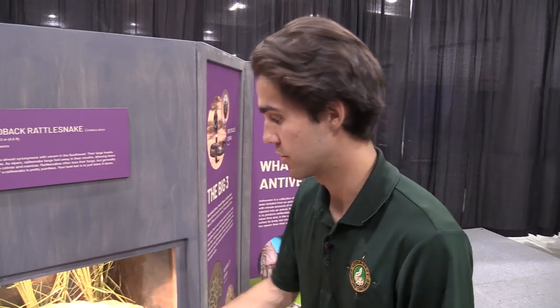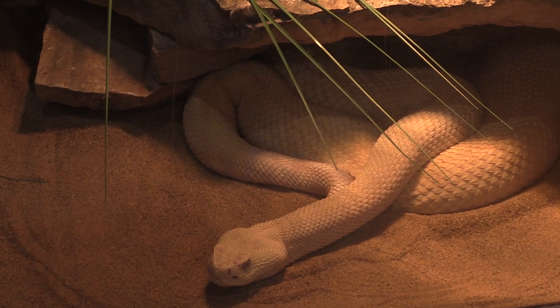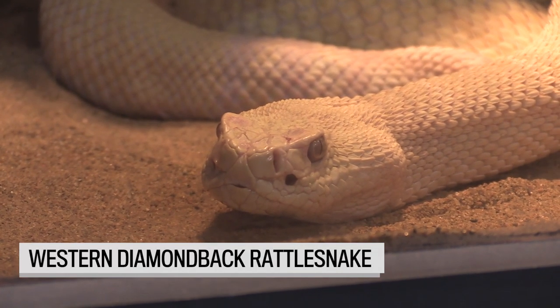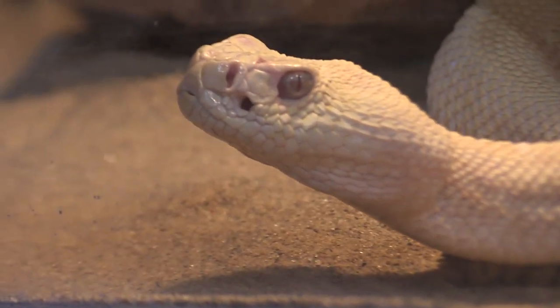He's actually an albino. Normally in the wild they're more of a brown color to help them blend in, but he's white because he was a former pet, and in the pet trade it's often very desirable to have different colored specimens — it increases their value. He is also quite venomous; he has fangs at the front of his mouth and you can tell he's a type of viper by the shape of his head.